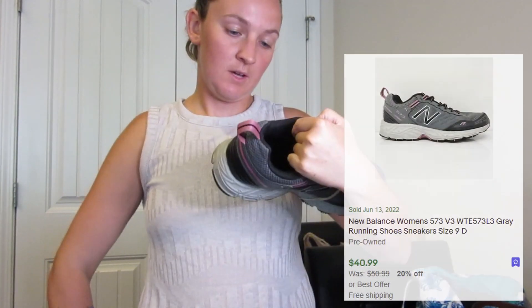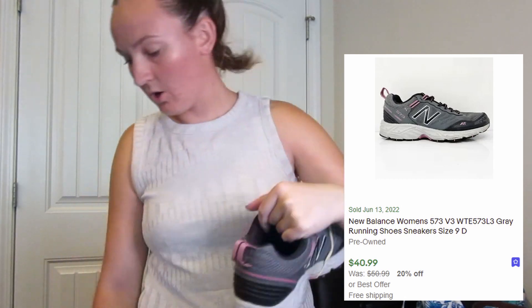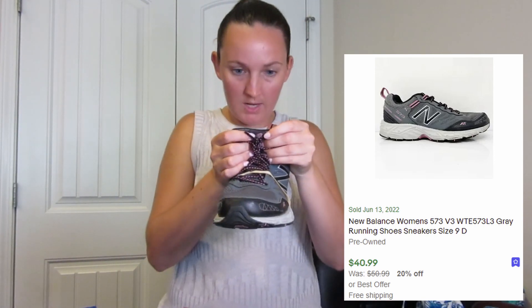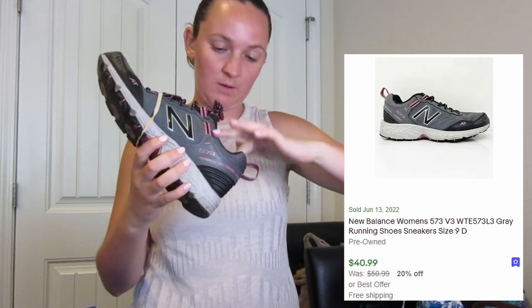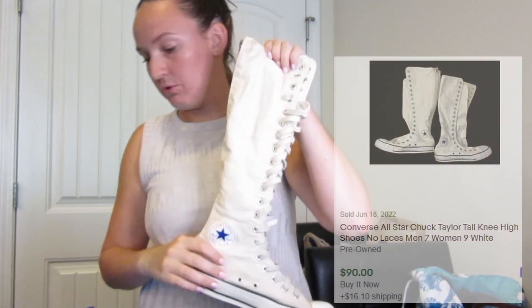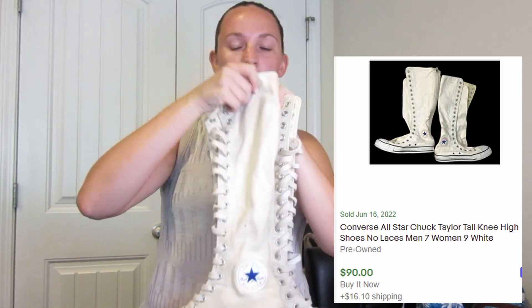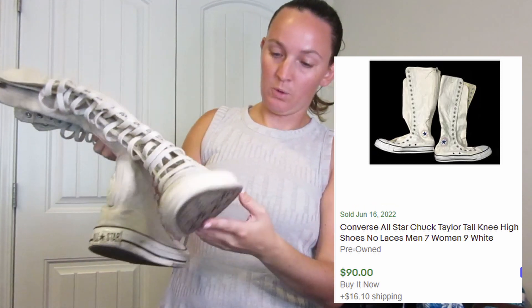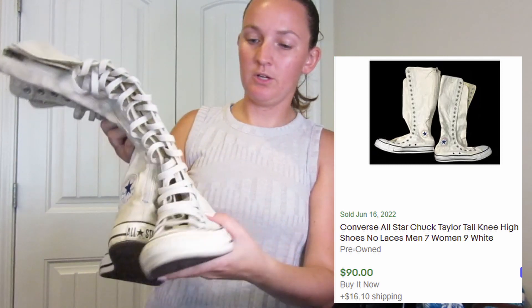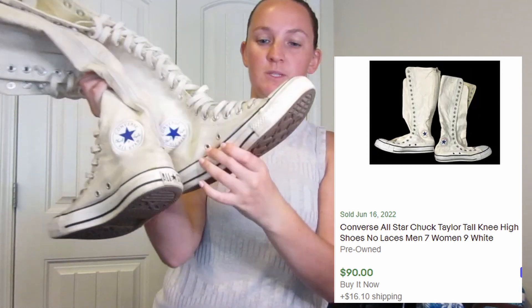We got a pair of New Balance 573 all-terrain sneakers. These are a women's nine and a half. There's a little bit of heel wear on this one, but it's not too bad. So I got these Converse because I know the tall Converse can do really well. Being that they're white, they are really stained, so I'm definitely going to have to try to soak them in a water bleach solution and try to get them a little bit cleaner. But other than just the marks on the canvas, the shoes themselves are in actually really good shape.